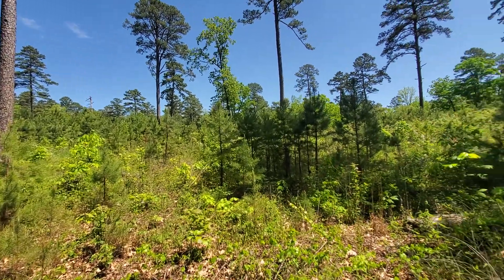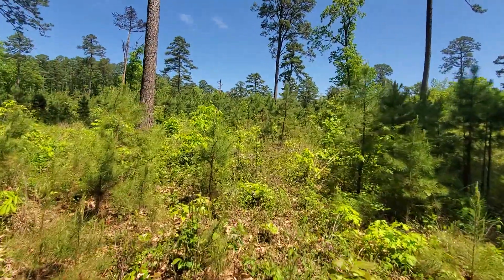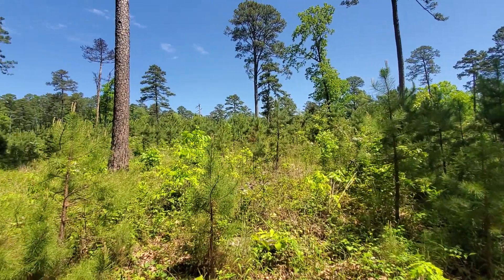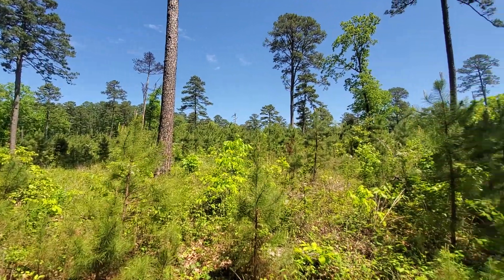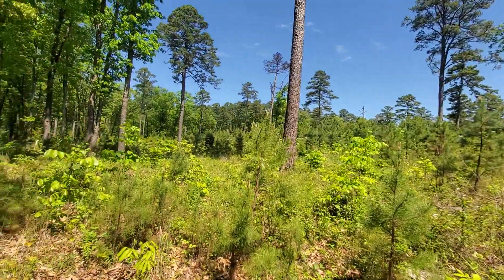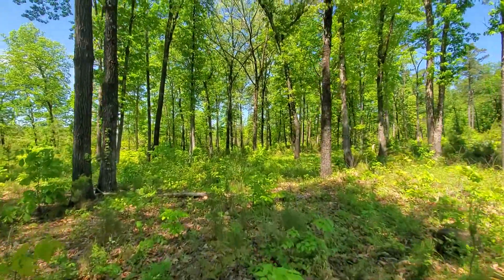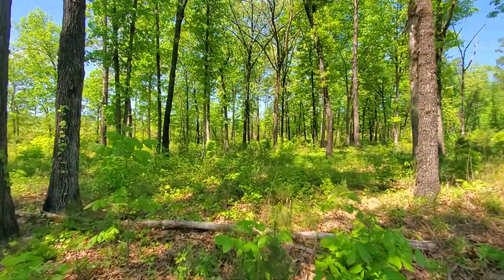Other than the birds and the bugs and the wind, there is not much noise around here. The birds are pretty noisy in the morning. So that's all uphill there — wonder maybe I ought to follow that stream uphill now. Enjoy the sun a little bit before I go back to work.